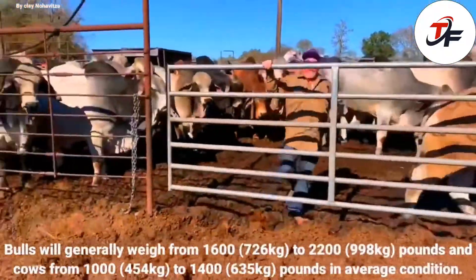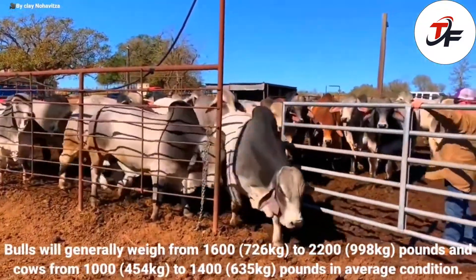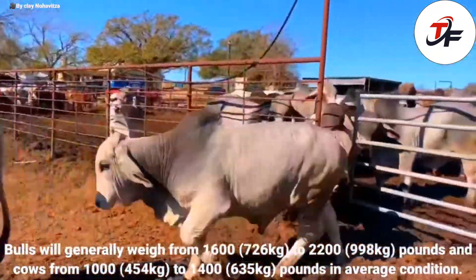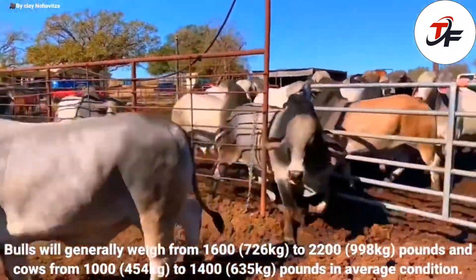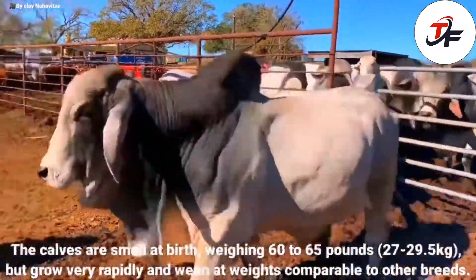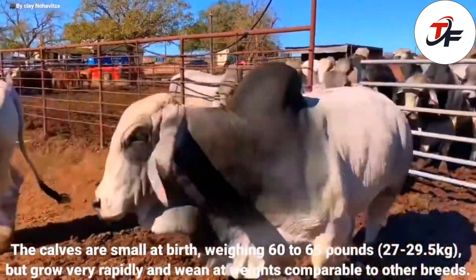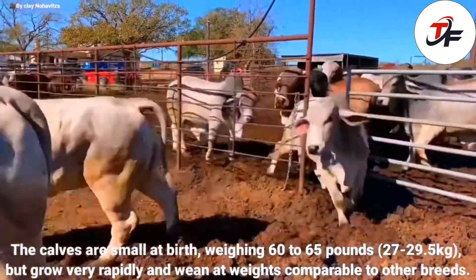Bulls will generally weigh from 1,600 to 2,200 pounds and cows from 1,000 to 1,400 pounds in average condition. The calves are small at birth, weighing 60 to 65 pounds, but grow very rapidly and wean at weights comparable to other breeds.